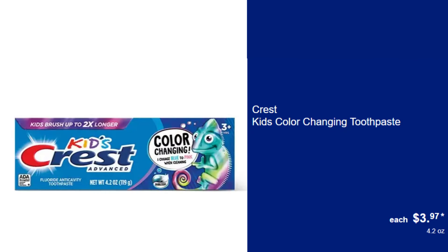Crest Kids Color Changing Toothpaste, $3.97. Excite your kids about brushing with this color-changing toothpaste that cleans teeth and is fun to use.